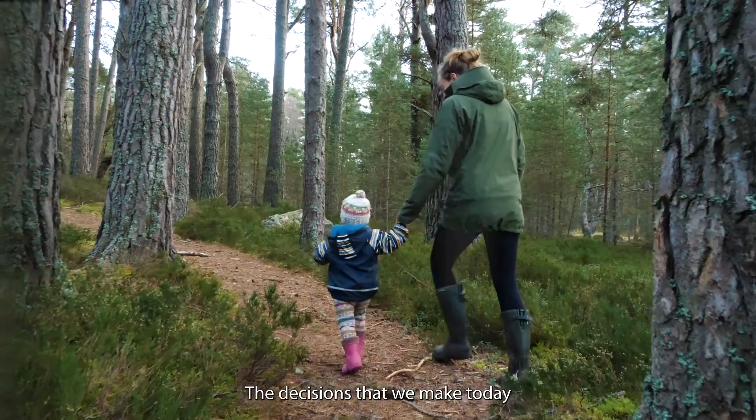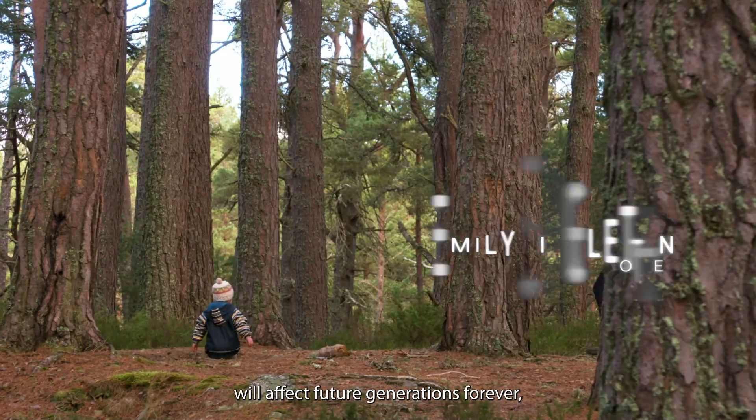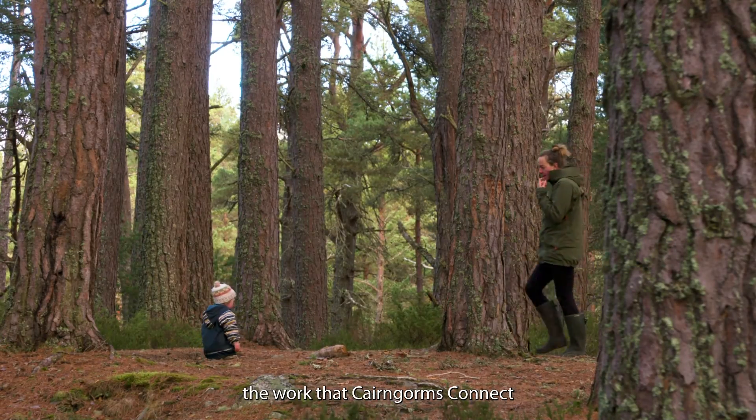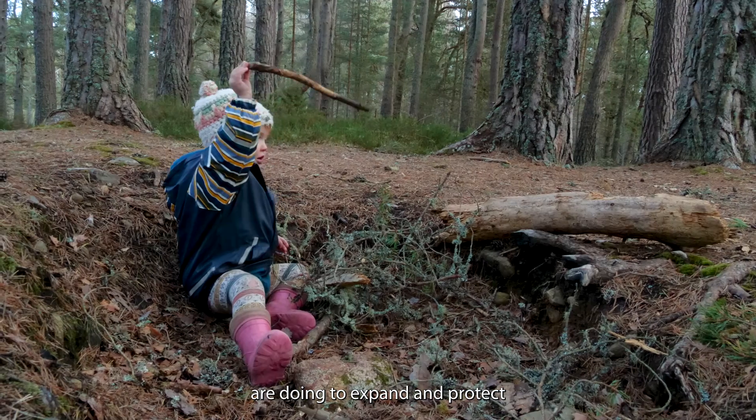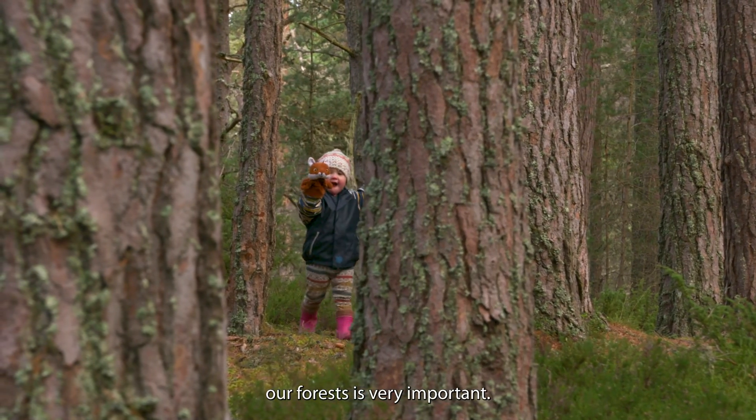The decisions that we make today will affect future generations forever. The work that Cairngorves Connect are doing to expand and protect our forests is really important.